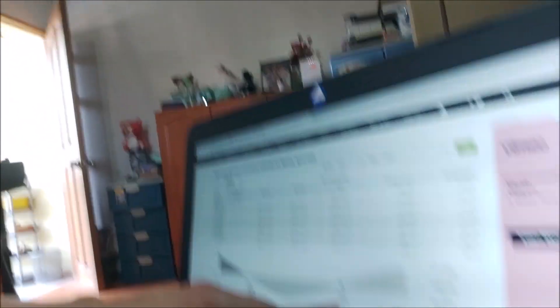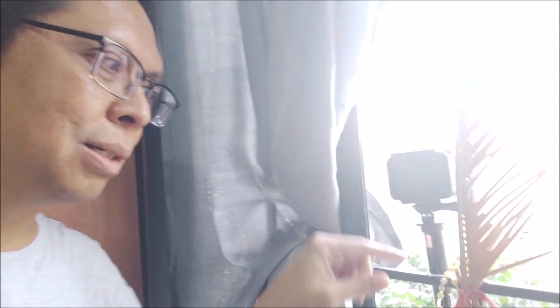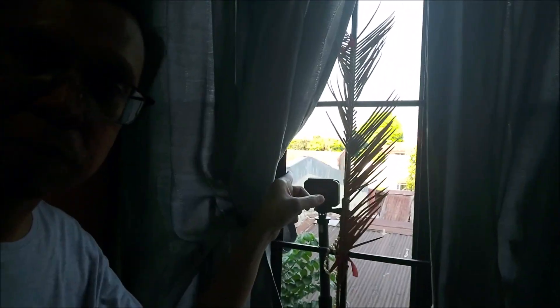We're not going to use this telescope today — instead we'll just use a GoPro and a cell phone. So let me show you how I set up the cameras. According to timeanddate.com, moonrise will be at 5:27. This is the setup: I tied my GoPro to the frame of the window, and the moon will be rising over there somewhere.